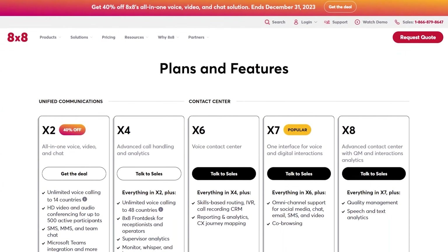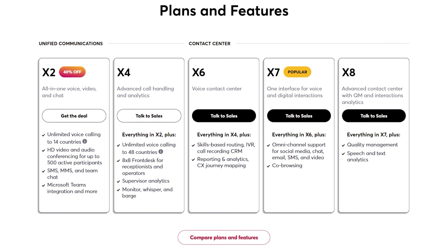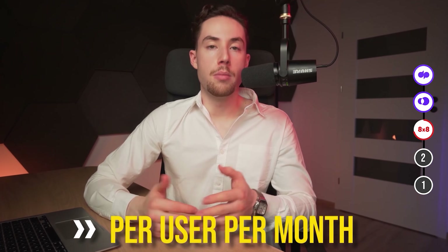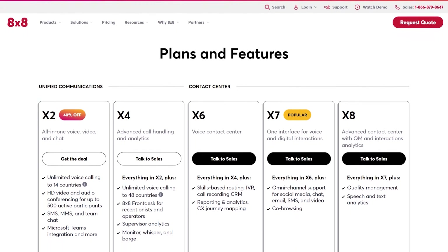The 8x8 X Series includes five service plans — two for unified business communications and three for contact centers. Unfortunately, unlike other VoIP providers, the pricing for each plan is not disclosed, so you must speak with the 8x8 sales team before buying a subscription. According to my knowledge, the per-user fees range from $28 to $140 per user per month. All 8x8 X Series subscriptions include video and audio conferencing with 500 participants, single sign-on support, and voicemail transcriptions. The specific features you choose will determine your pricing, so you can customize your plan to match your needs precisely.